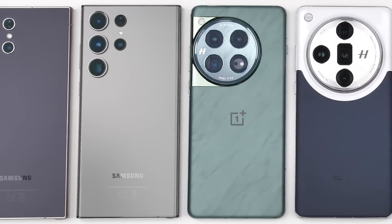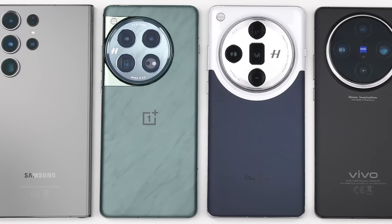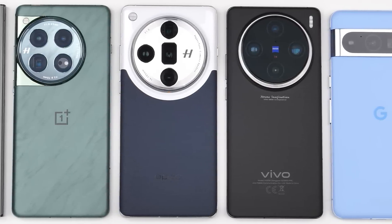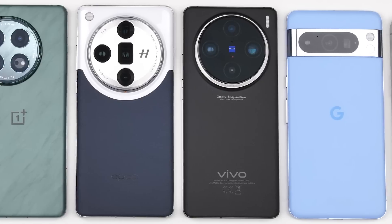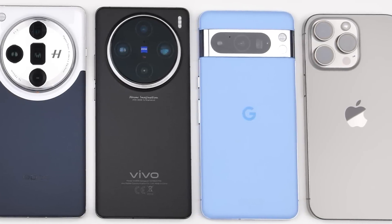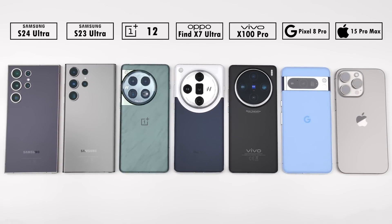I've had my hands on the new Samsung Galaxy S24 Ultra for a few weeks now and its battery life has been insane. So now it's time for it to go head to head against its predecessor, the S23 Ultra, as well as the new OnePlus 12, Oppo Find X7 Ultra, Vivo X100 Pro, Pixel 8 Pro, and iPhone 15 Pro Max in this extremely detailed 100-0% battery life drain test.